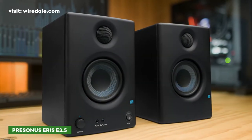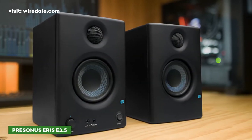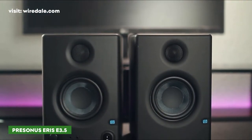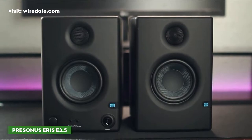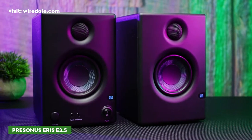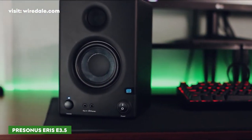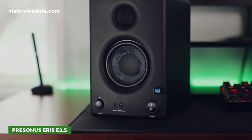For the best sound, step it up a notch with the PreSonus Eris 3.5. Where most speakers are either cheap or absurdly expensive, the PreSonus Eris 3.5 toes the line right in the middle perfectly. At around $99, you get a great set of speakers that is perfect for multimedia, gaming, and watching movies.